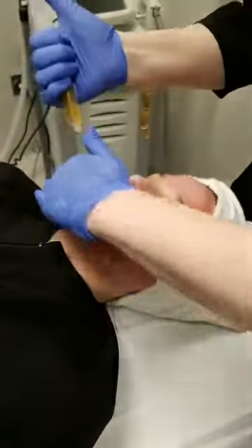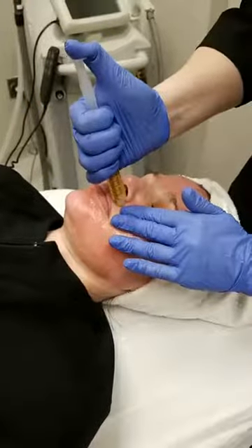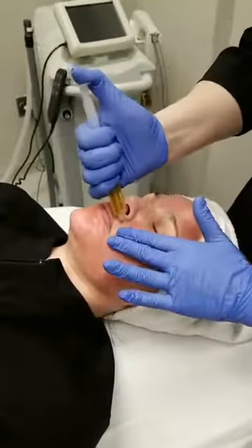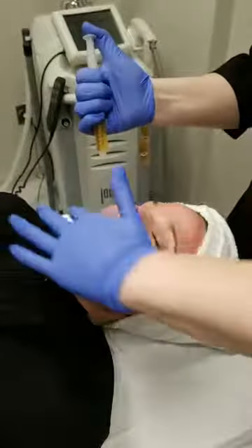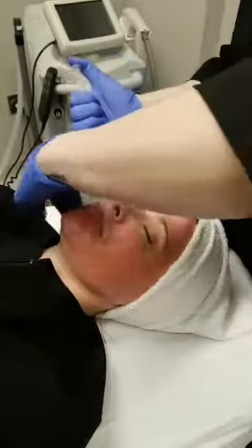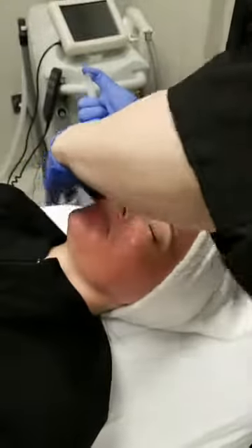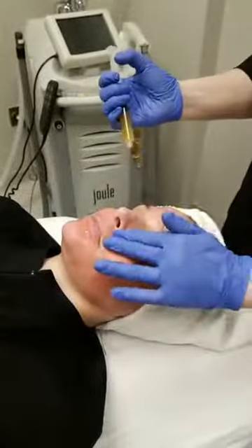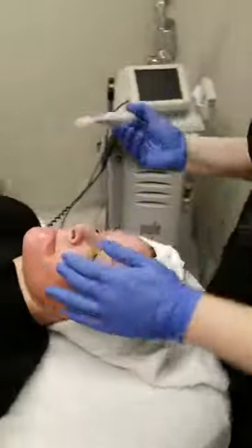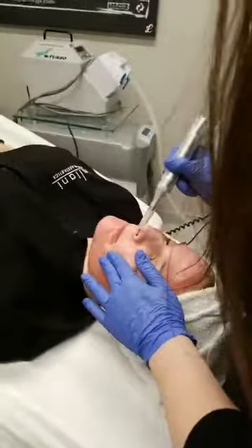After washing, apply your moisturizer. The best moisturizer to use post-treatment is a hyaluronic acid because it holds a thousand times its weight in water. I'm moving over to the other side to give you a different angle.